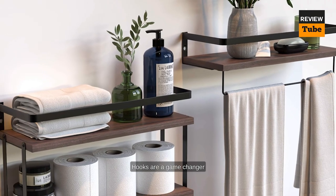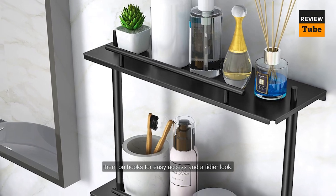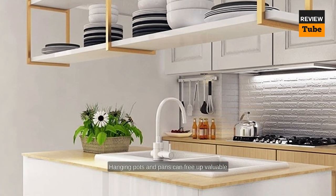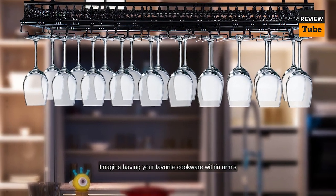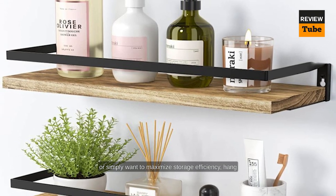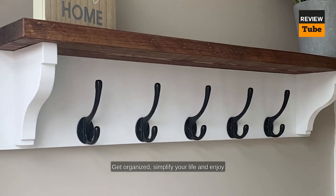In the bathroom, hooks are a game changer for towel and robe organization. Instead of cluttered towel bars or limited rack space, hang them on hooks for easy access and a tidier look — say goodbye to damp towels on the floor. Don't overlook the kitchen when it comes to hooks; hanging pots and pans can free up valuable cabinet space and create a charming culinary display, keeping your favorite cookware within arm's reach while adding a touch of rustic elegance to your kitchen decor.